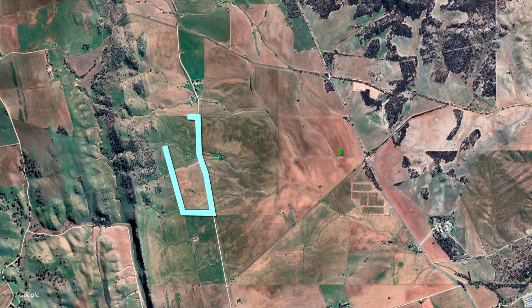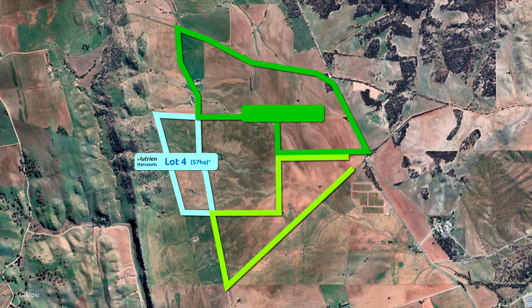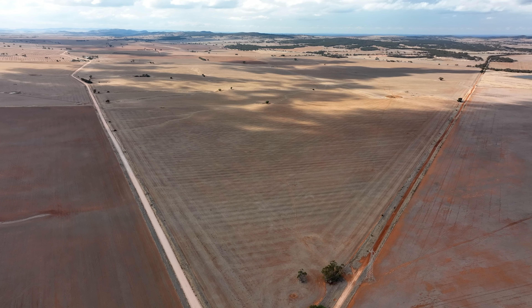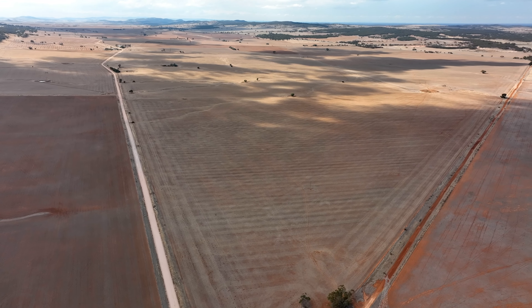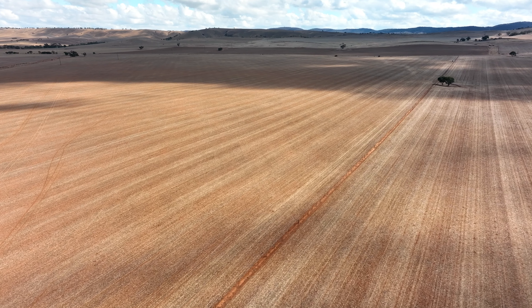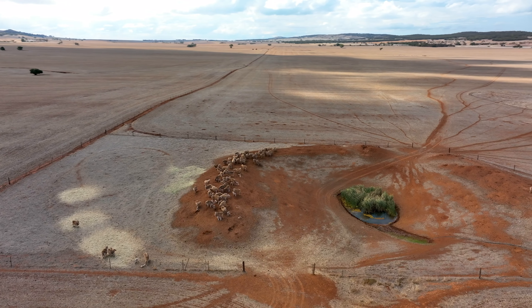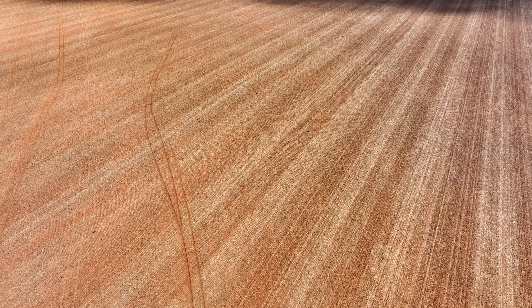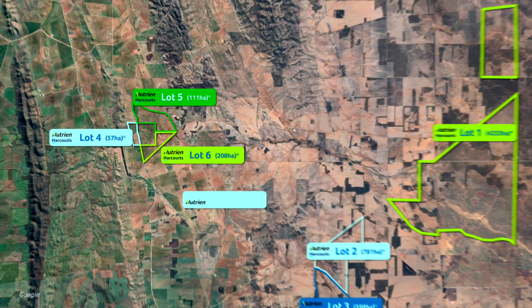West of Robertstown is the tightly held cropping country, and this property presents in good health with a strong cropping record to back it up. Good conservative management practices and a strong fertiliser regime have kept the land in excellent stead. This part of the property consists of three lots to be sold: Mickeys, Limestone and Freebs. Ideal for hay, cereal and legume production, this completes the picture for the grazing enterprise or continued as your own cropping program.